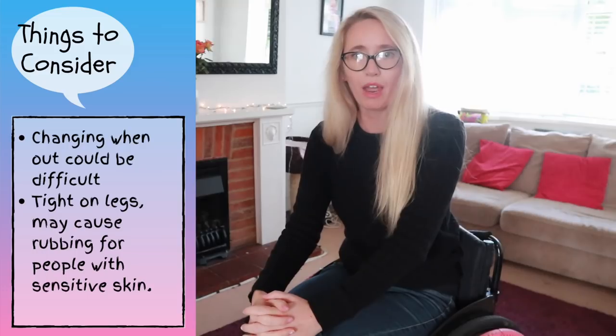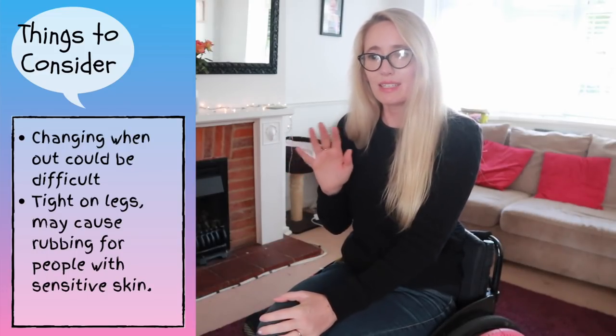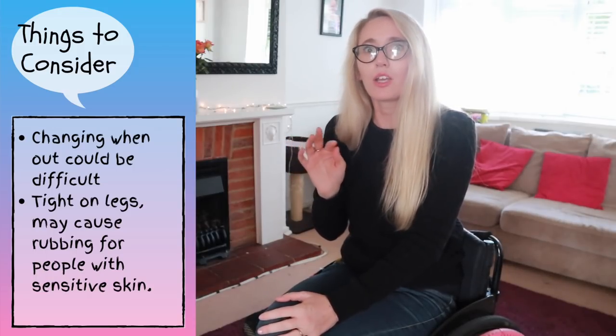With regards to comfort and how they fit, I think they are fantastic. They are a little bit tight around the legs, and that's definitely something to bear in mind if your skin is prone to being very sensitive and could easily rub or break down due to a spinal cord injury.